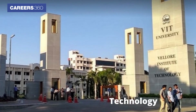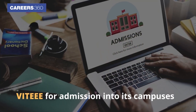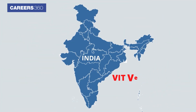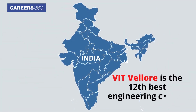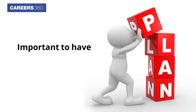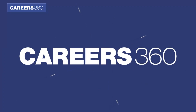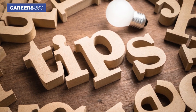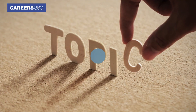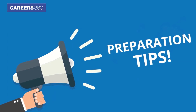The Vellore Institute of Technology conducts the VIT Engineering Entrance Exam, commonly known as VITEEE, for admissions into its campuses. As per NIRF 2022 ranking, VIT Vellore is the 12th best engineering college in India. Since lakhs of students apply and appear for this entrance exam, it is important to have an effective preparation plan. To help candidates, Careers360 presents VITEEE preparation tips, previous years' papers, difficulty level, and the list of most asked topics.